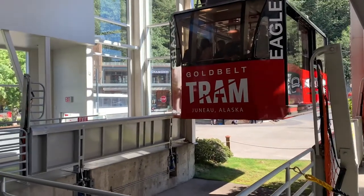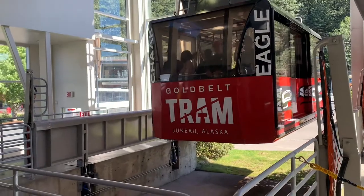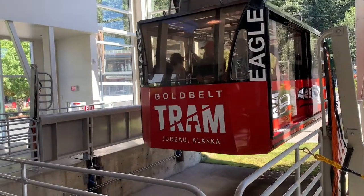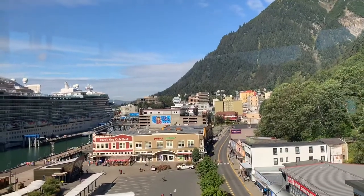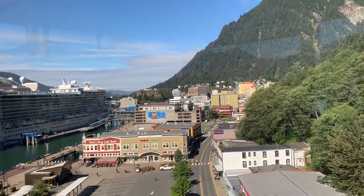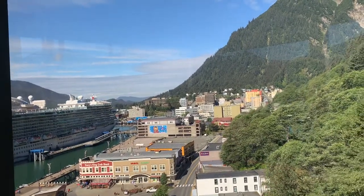Gonna take the Gold Belt Tram ride to the top of Juneau, Alaska. Spend some time hanging out high above. How pretty — downtown Juneau. Loving it. Going up the mountain.